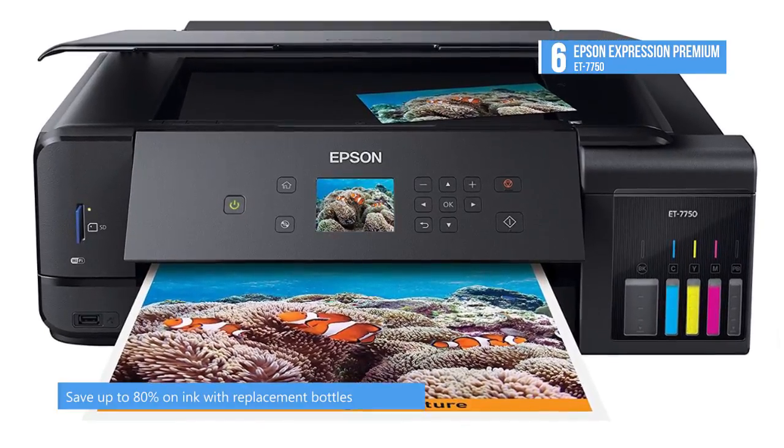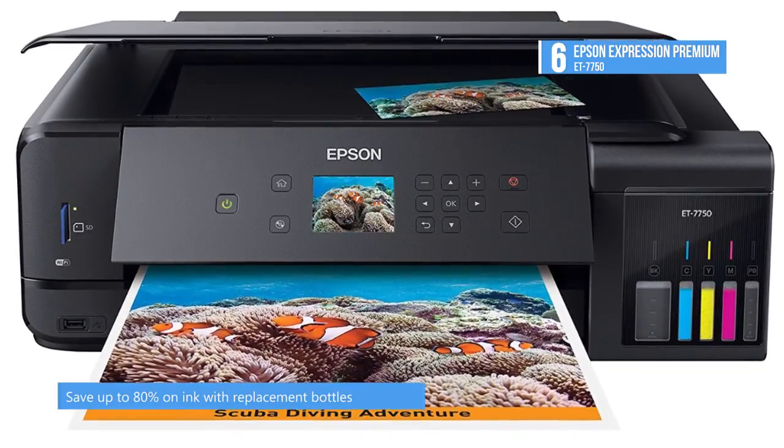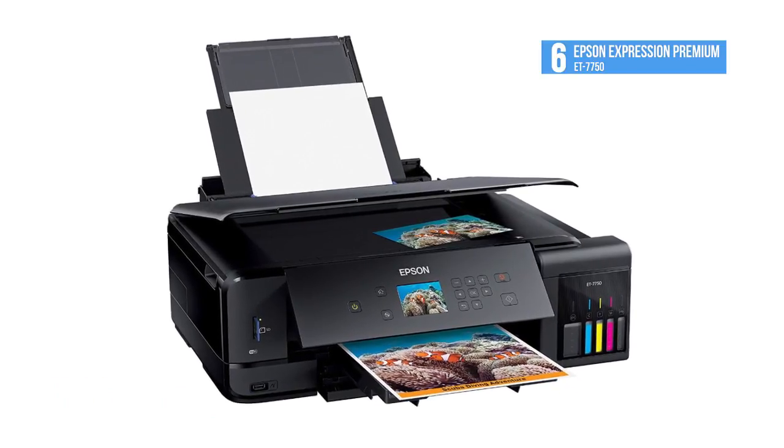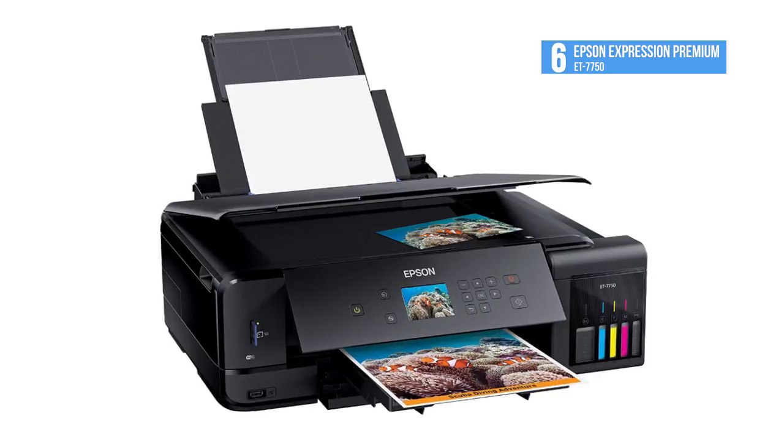A 100-sheet input tray works with many documents up to 8.5 x 14 inches in size, while its dedicated photo tray can hold up to 20 sheets of more specialized media.